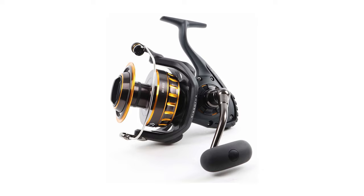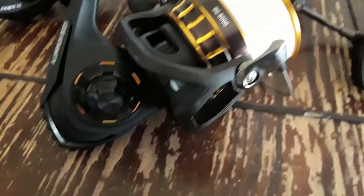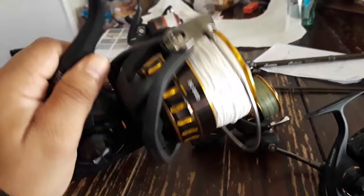Let's begin with the best for the price: the Daiwa BG8000 spinning reel. The Daiwa BG8000 spinning reel is a beast of a fishing reel. Its black anodized machined aluminum housing, also known as the hard bodies, ensures maximum durability and protection against the elements. The oversized Digi-gear system further enhances the reel's power and smoothness, enabling you to effortlessly reel in even the most formidable catch.